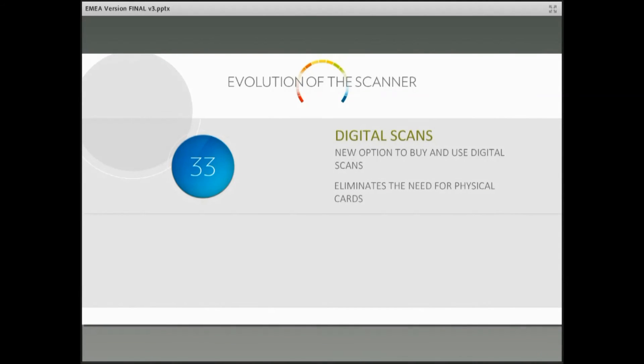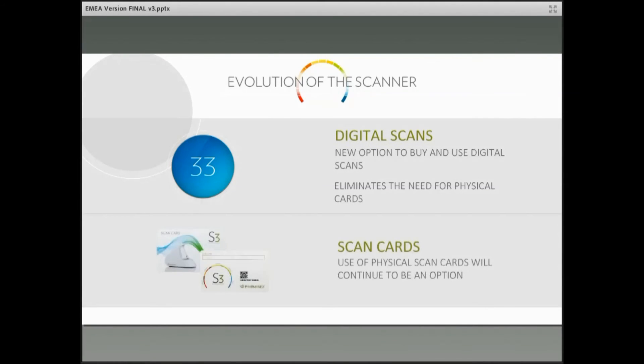There are some other housekeeping items. Digital scans are now an option, which eliminates the need for physical cards — something distributors have demanded and we were able to deliver. We can still use physical scan cards as an option, but the digital scan makes it really nice and easy.